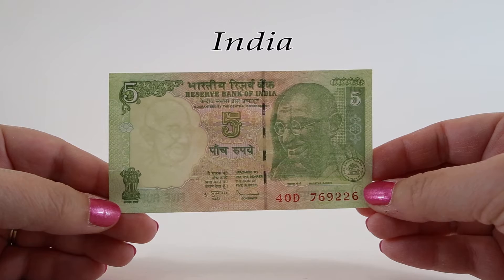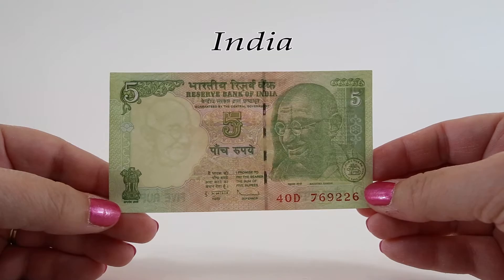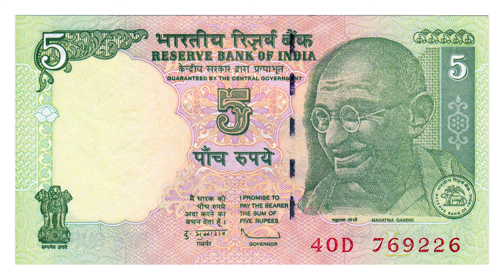This 5 rupee note from 2002 is primarily green and pink in color. Mohandas Karamchand Gandhi lived from 1869 until his assassination in 1948. He is better known around the world as Mahatma Gandhi, but his actual name is Mohandas Karamchand Gandhi.